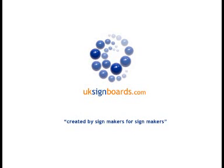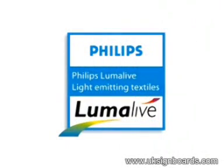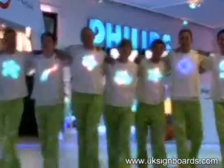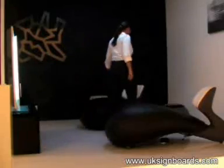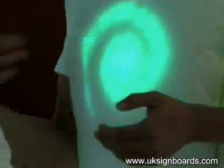The following information is brought to you by UKSignBoards.com. Philips LumaLive Light Emitting Textiles add a totally new dimension to fabric. With LumaLive technology, you can create fabrics that carry dynamic advertisements, graphics, and even constantly changing color surfaces.